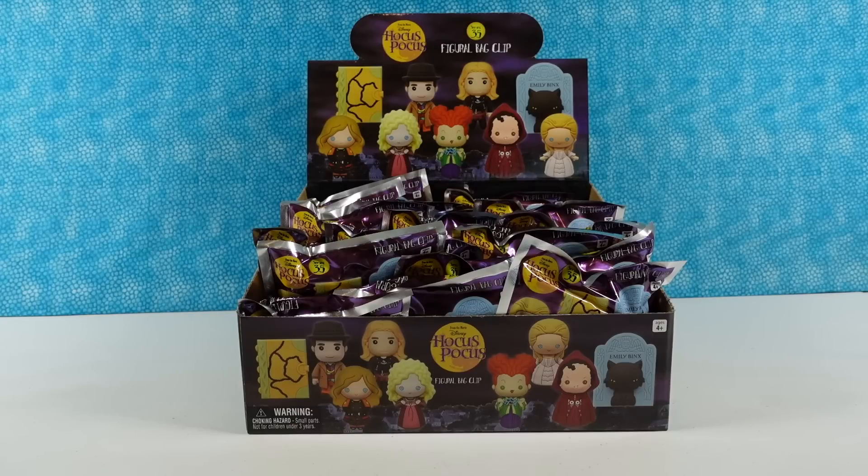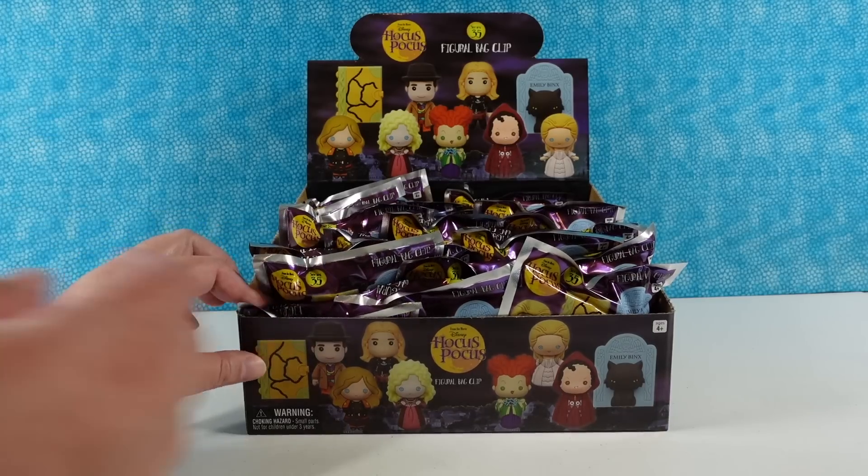Hey guys, it's Shannon. And Paul. Welcome to another video where we're going to open up fun stuff with you. Today we have the Disney Hocus Pocus Figural Bag Clips. This is Series 35 of Disney stuff from Monogram International.